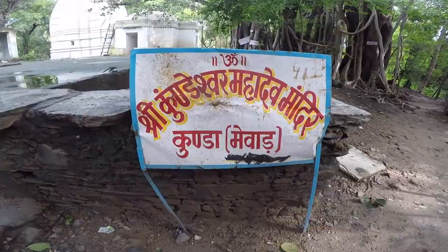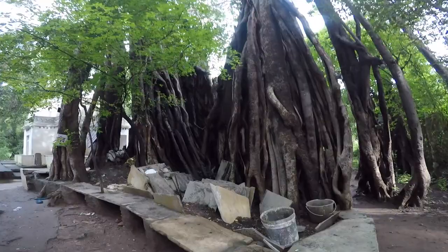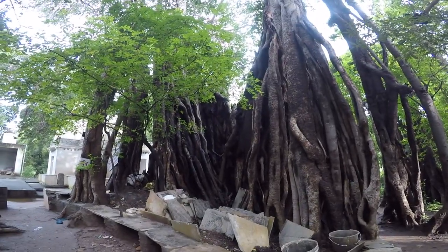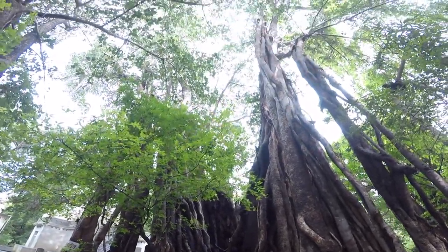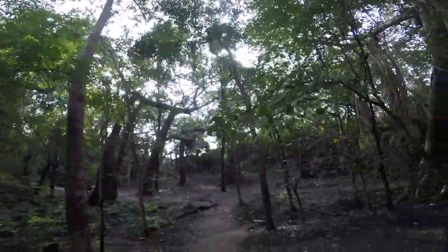Now I will show you how to go inside. This is the temple that appears on its top. The temple is so much located here — all the trees from this tree.